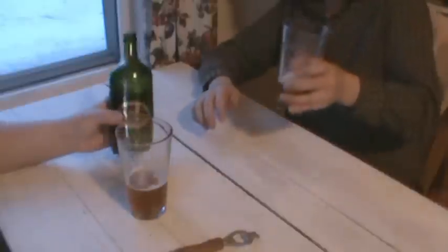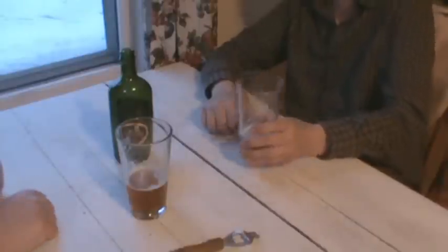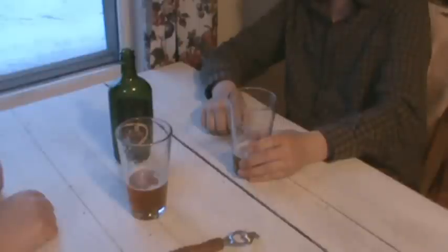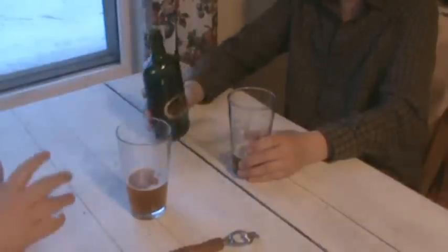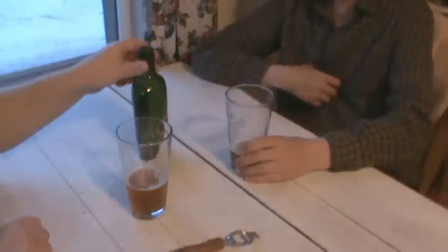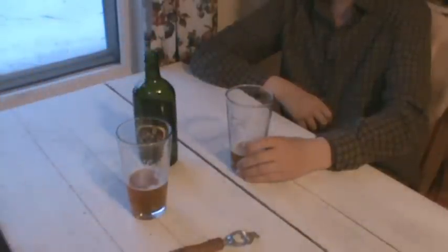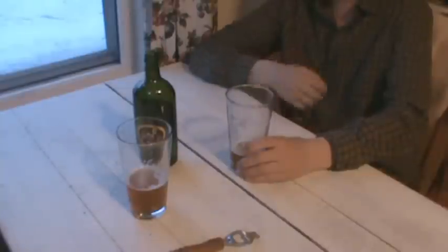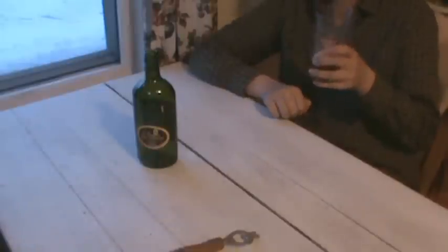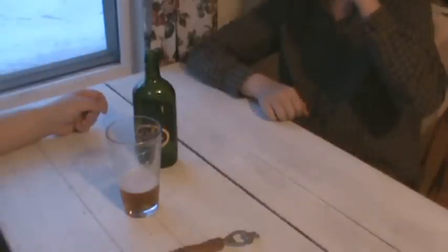Holy fuck, that's rotten fish in a bottle. I'm gonna say 3.5 out of 5 — I like it that much. It's not great because it's one-dimensional, that's why I'm keeping it a bit low, but I've never had anything like it before and I really like that. Scott says 4 out of 5 for Saint Peter's The Saints Whiskey Beer. Definitely one of the more unique beers you're ever going to find. The taste is not offensive at all — it's for people that aren't really into beers with a lot of taste.